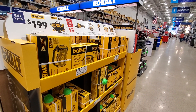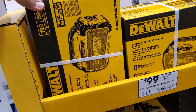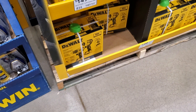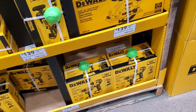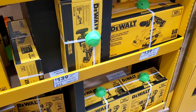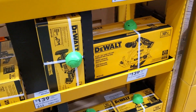DeWalt buy-one-get-one-free: buy the $199 kit — drill driver and impact driver combo with two batteries and charger — and get a free tool. Your free tool choices include a one-hand reciprocating saw, circular saw, impact wrench, light, or speaker. That is a smoking deal — three tools, two batteries, one charger for $199. These are selling out quick; this was one of the only stores that had them, so if you see them, get them.